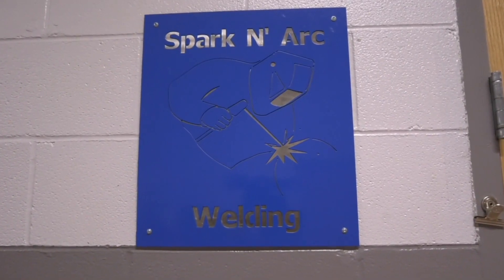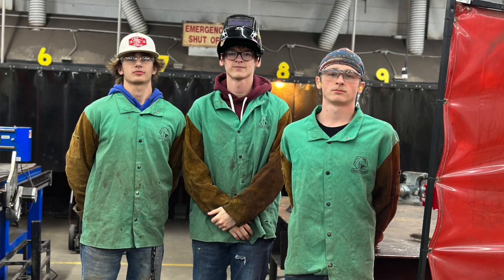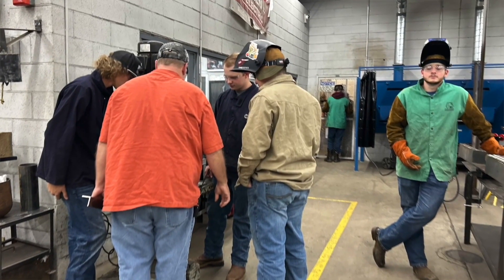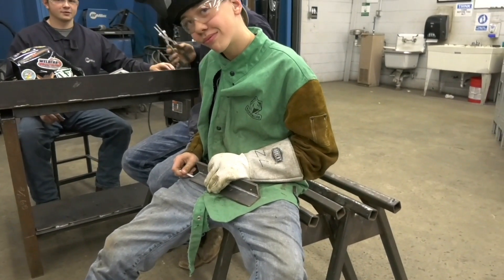It's a good class to get into. I would recommend it just because you can go straight out of here and go to work if you want to, instead of going to college. But it's up to you. Welding is a very good trade to learn because it's in everything — it's used everywhere.